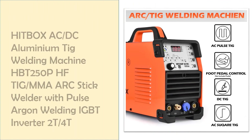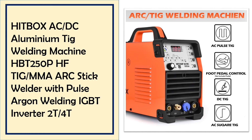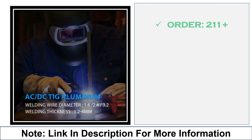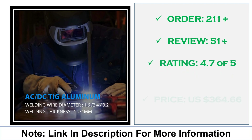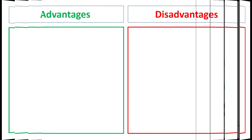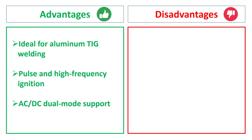At number 1: the Hitbox Aluminum TIG Welding Machine. This Hitbox HBT 250P welder is ideal for aluminum TIG welding with AC-DC support. It features 2T/4T modes, pulse function, and argon support, making it versatile for TIG and MMA welding with high-frequency ignition. Advantages: ideal for aluminum TIG welding, pulse and high-frequency ignition, AC-DC dual-mode support. Disadvantages: higher learning curve for beginners, more expensive due to advanced features.